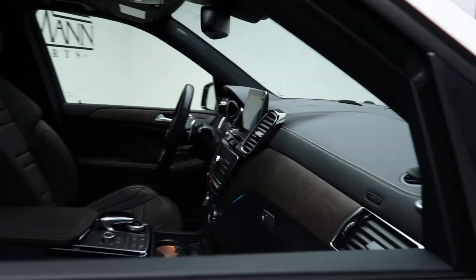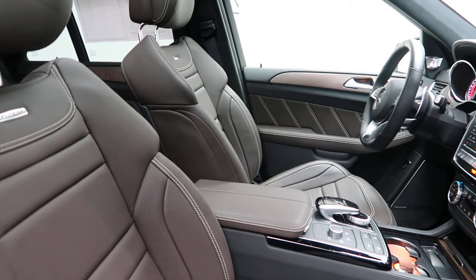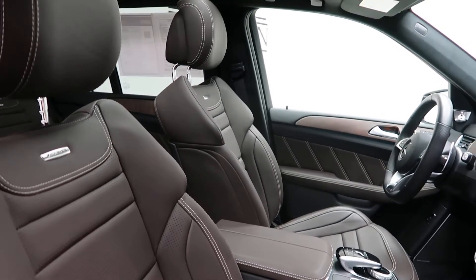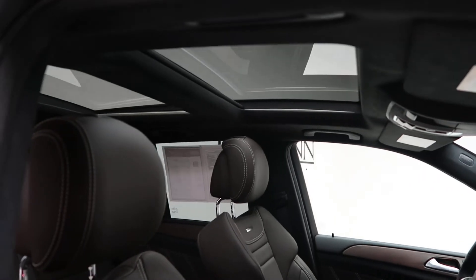A natural grain brown ash wood trim with an Espresso brown-black exclusive Nappa leather interior. A Dinamica black Dynamica headliner. Panorama sunroof.